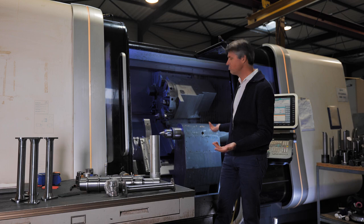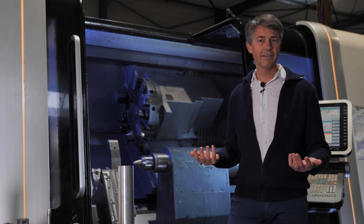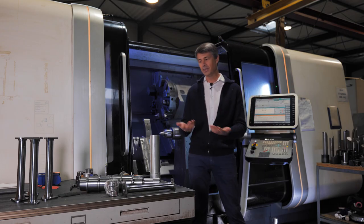These days, robust computer numerical control tools are applied to create precise objects by cutting.